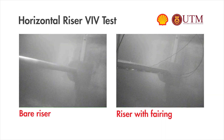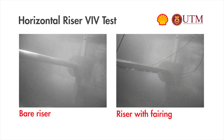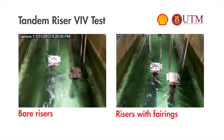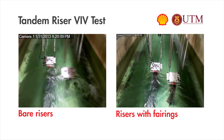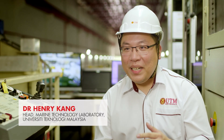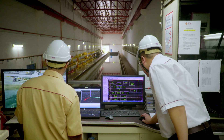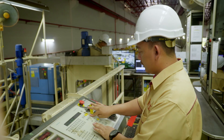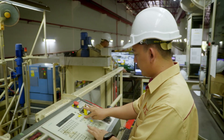Fairings are attached to the risers. These fairings channel the water current smoothly around the risers, dramatically reducing the swirling eddies that cause vibration. We are currently working with Shell in the development of new riser technology that will be a more reliable, safer, and cost-effective solution to the deepwater project.